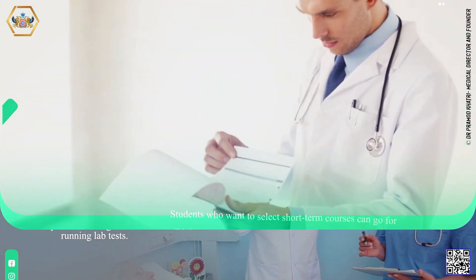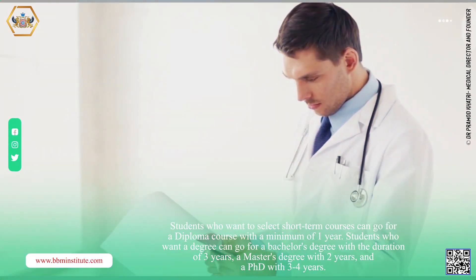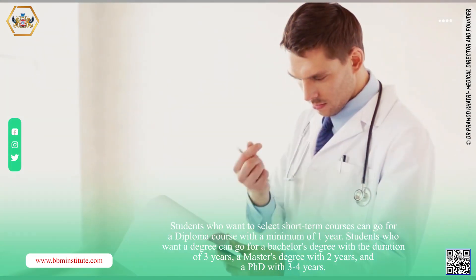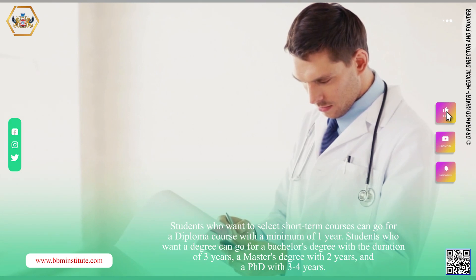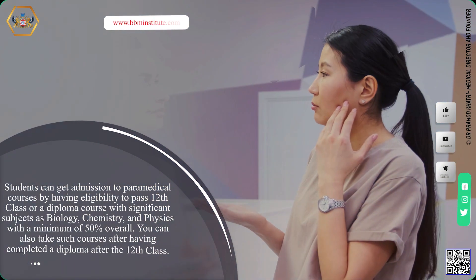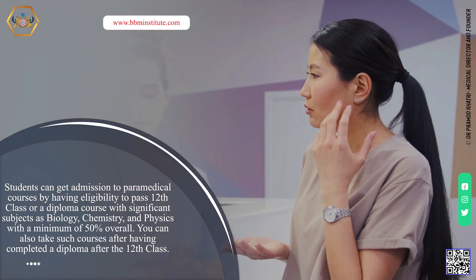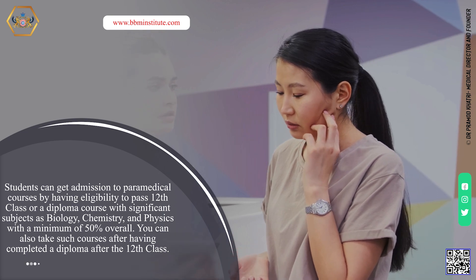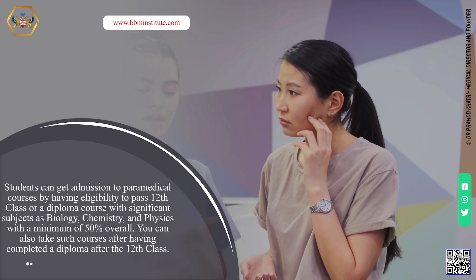Medical students who want short term courses can go for a diploma course with a minimum of one year. Students who want a degree can go for a bachelor's degree with a duration of three years, a master's degree with two years, and a PhD with 3-4 years. Students can get admission by passing 12th class with biology, chemistry, and physics with a minimum of 50% overall. You can also take such courses after having completed a diploma after the 12th class.